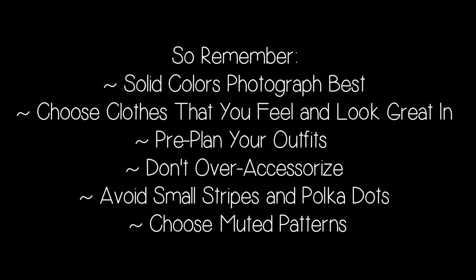So remember: solid colors photograph best. Choose clothes that you feel and look great in. Pre-plan your outfits. Don't over-accessorize. Avoid small stripes and polka dots, and choose muted patterns. I hope you all have a great senior portrait shoot. Good luck!